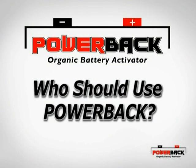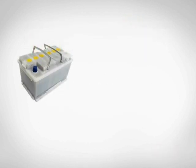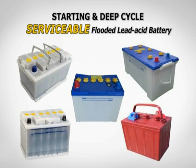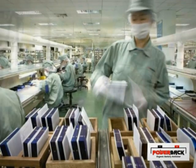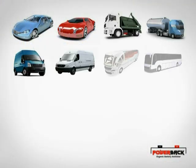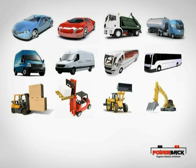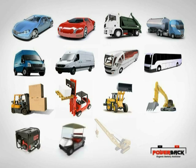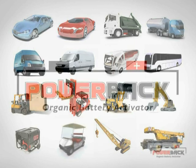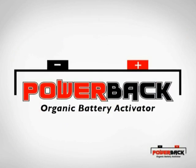PowerBak is suitable for both starting and deep-cycle serviceable flooded lead-acid batteries. Individuals or industries with vehicles or equipment such as cars, trucks, vans, buses, forklifts, industrial excavators, generators, golf carts, and heavy lifting vehicles will benefit most from using PowerBak Organic Battery Activator.